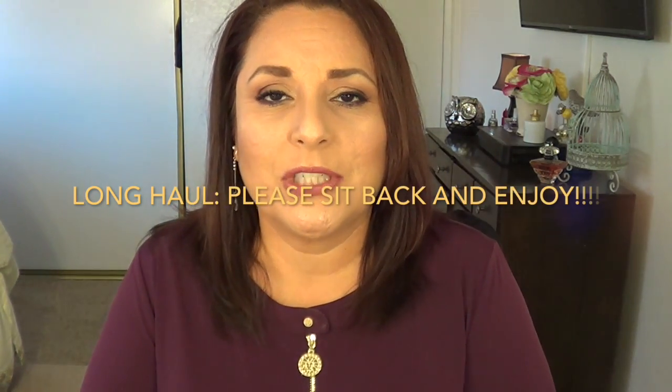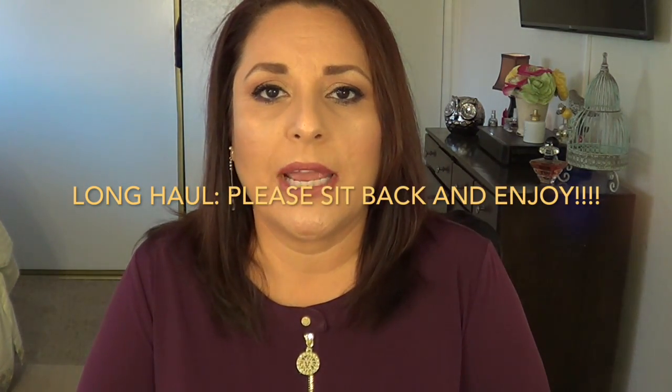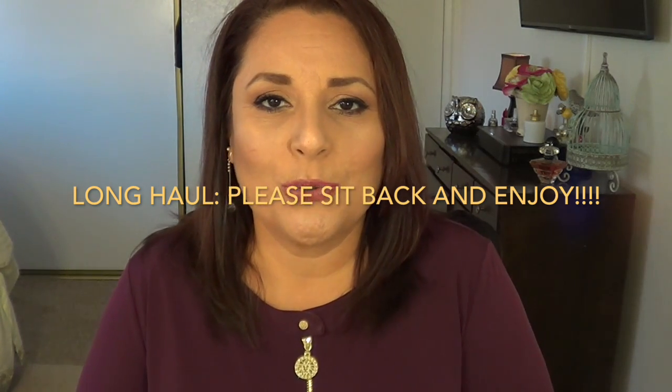Hi everybody, today is Sunday September 18th 2016 and I'm here to do a big haul video. I'm going to try to run through this really quickly. I actually recorded this last Sunday around 8 PM, but when I went to edit the video the following day I realized the lighting was horrible — a lot of the swatches weren't coming up. And I have a confession to make, but I'm not going to talk about that until the absolute end.